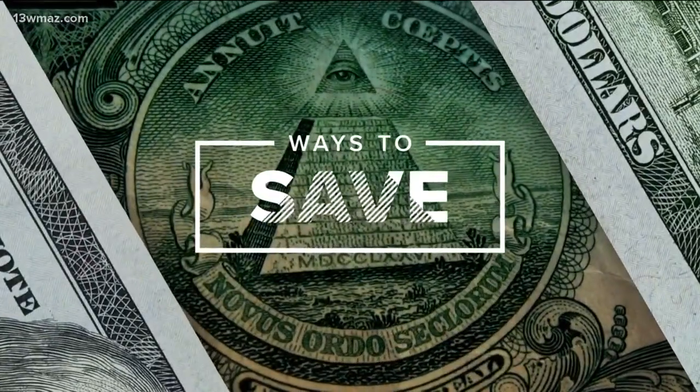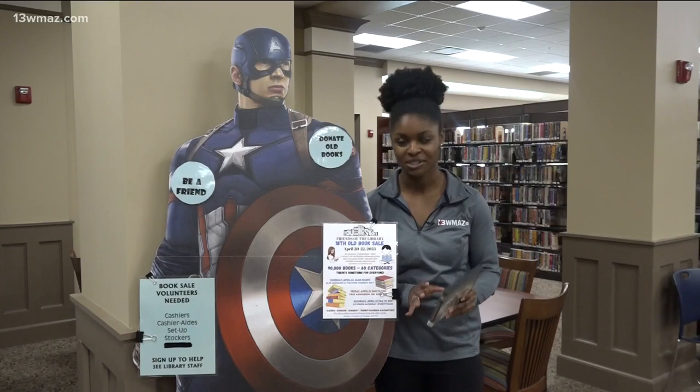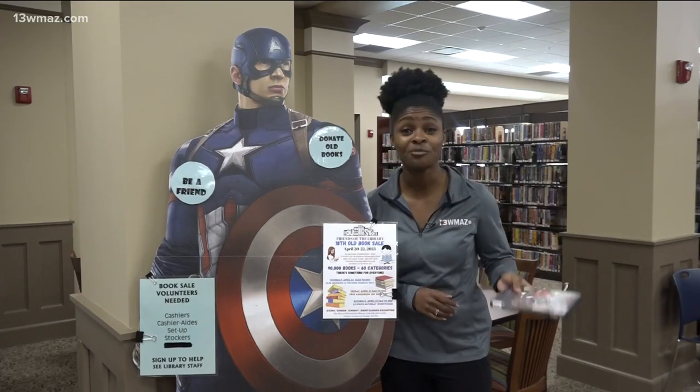We all know the library is a place to get books and movies, but did you know you can go there and save a little cash too? Camila Williams went to the Houston County Library in Perry to show us ways to save with a library card. Your library card can save you so much money on movies and so much more.